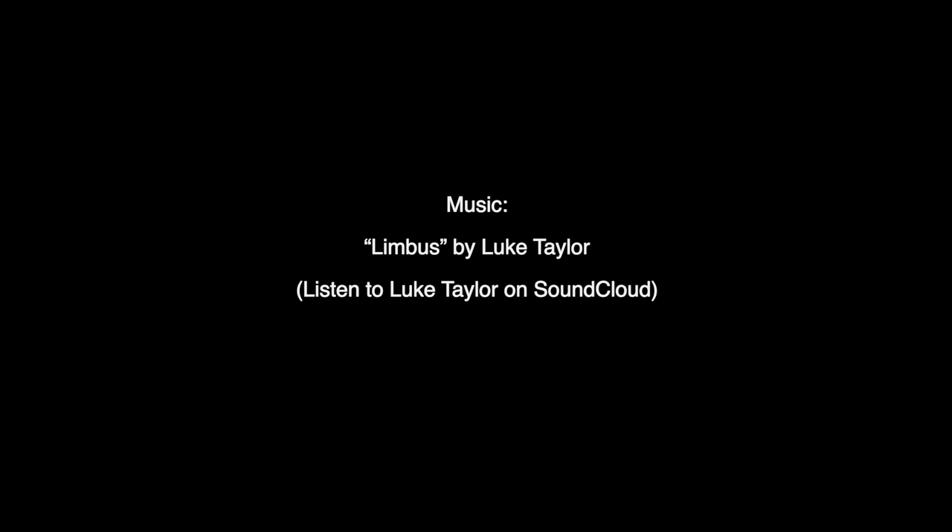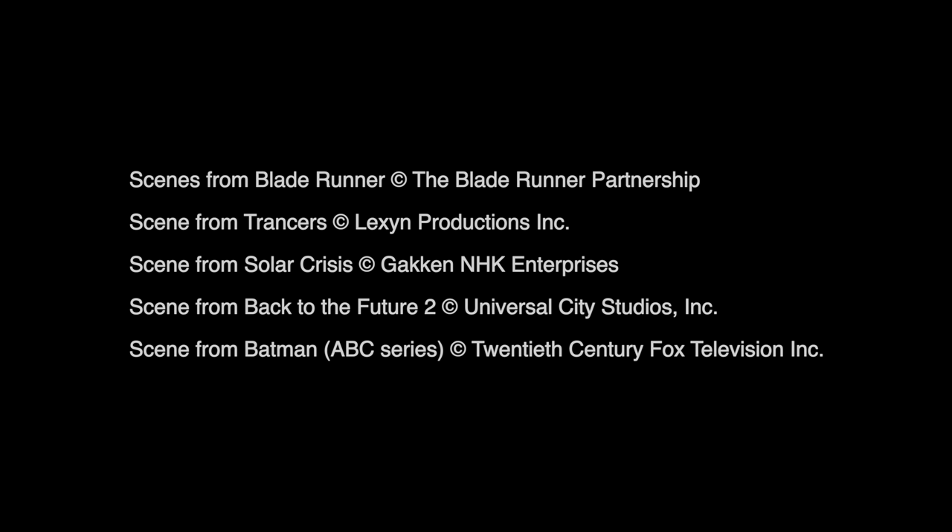Thanks for watching this first documentary video on 20,000 Things. I'll be making more in the future, and I appreciate your support. See you in the next one, and have a great week.